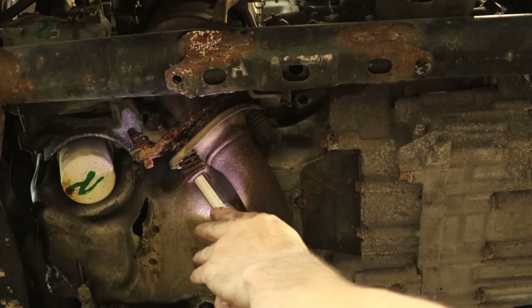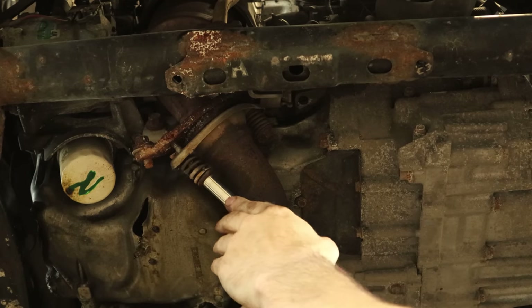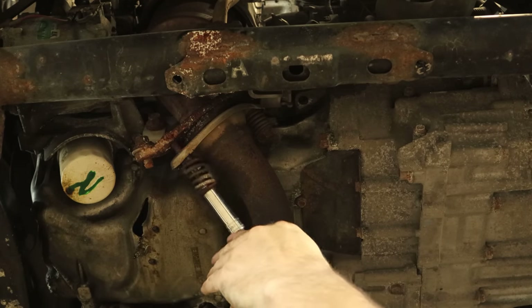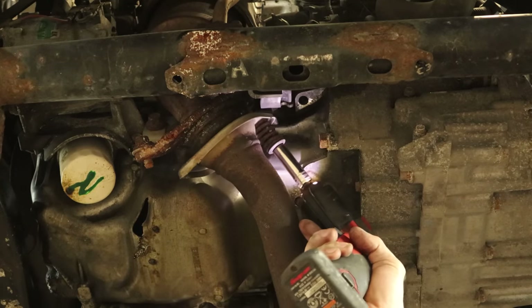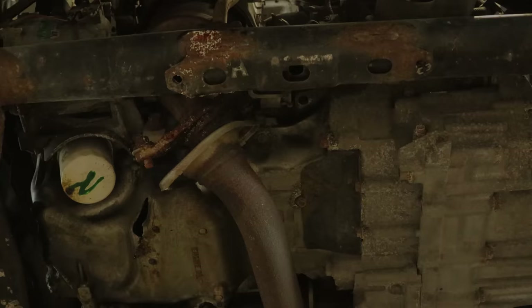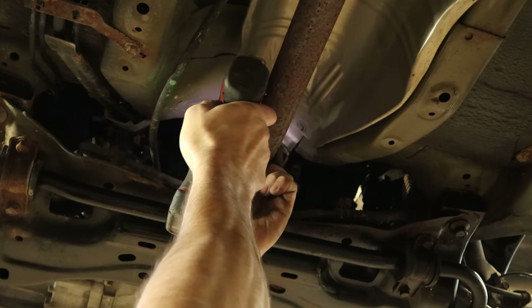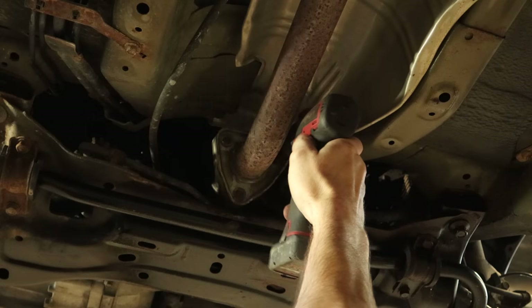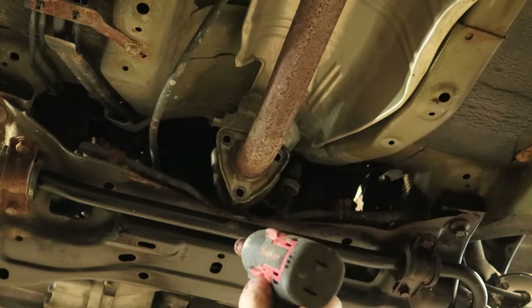We'll unbolt the exhaust in the front — one of those special curved bolts for going around corners. Can't believe it actually came out without heat; I figured I had nothing to lose. Two for two. Going all in to see if we can get all these bolts out without breaking them and without using heat.